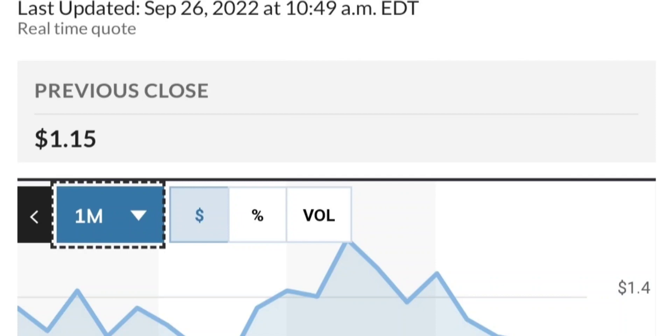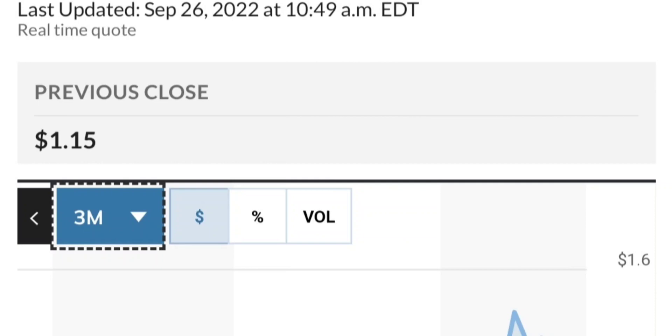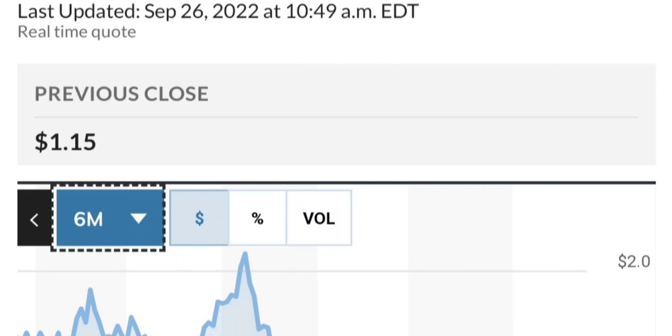If this is really bullish, then it should break out of this triangle — something like a breakout, backtest, and then continue higher. Looking at the chart overall, this has been really strong. It made a really nice move.